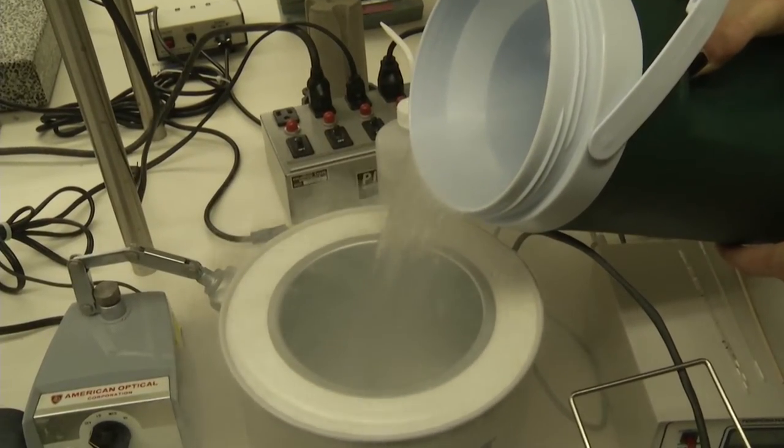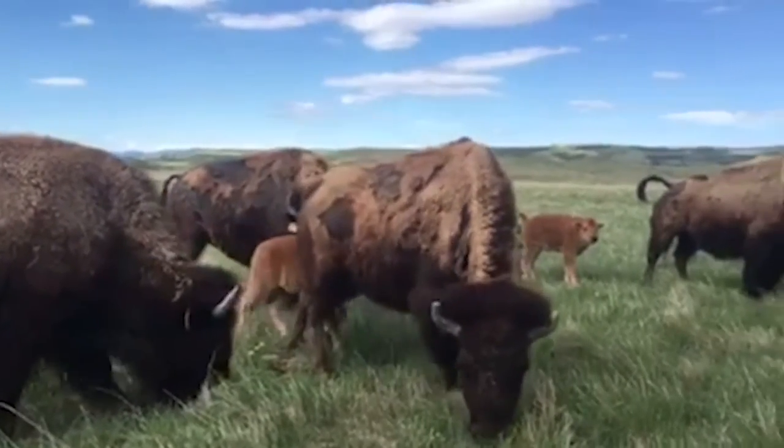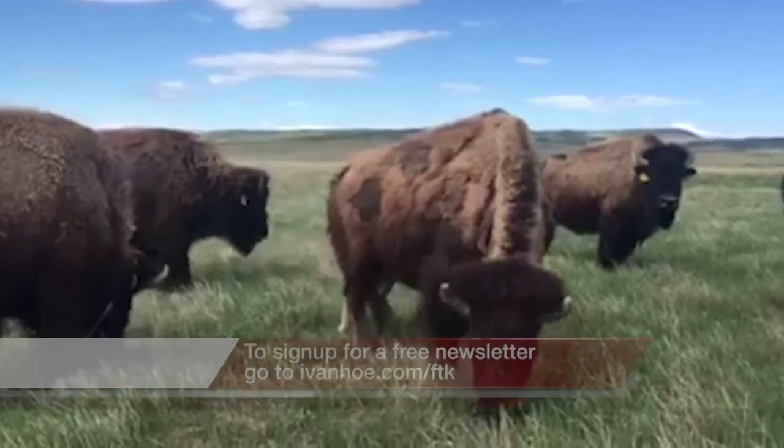We incorporate embryo washing and washing of the sperm as well to ensure that when we create new offspring, the disease is not there. And already the herd has grown by six calves. I'm Jessica Sanchez reporting.